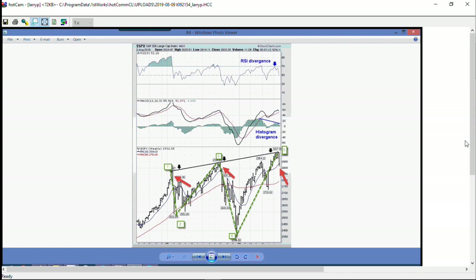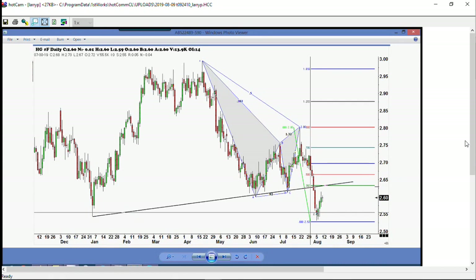I wanted to bring to your attention Dr. Copper. We've had a big breakdown in copper. Copper is going to have a lot of resistance around 263-264. On this daily chart, we bottomed down here, took out the previous December lows around 253, and rallied about 7 cents. It's going to get into 263 resistance. There's a potential for copper to get very bearish if it doesn't get above that 263 level.